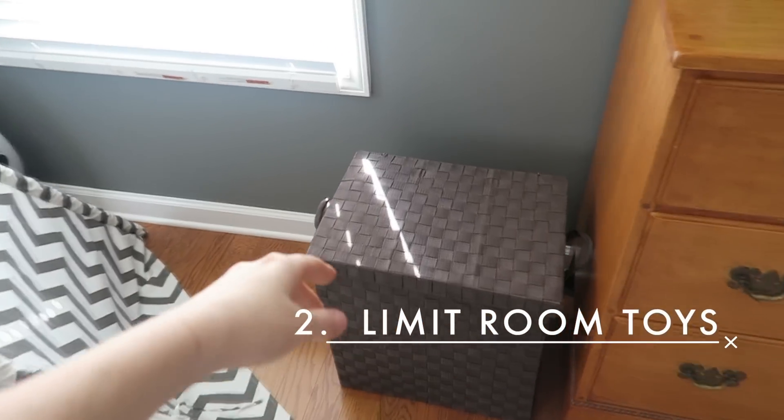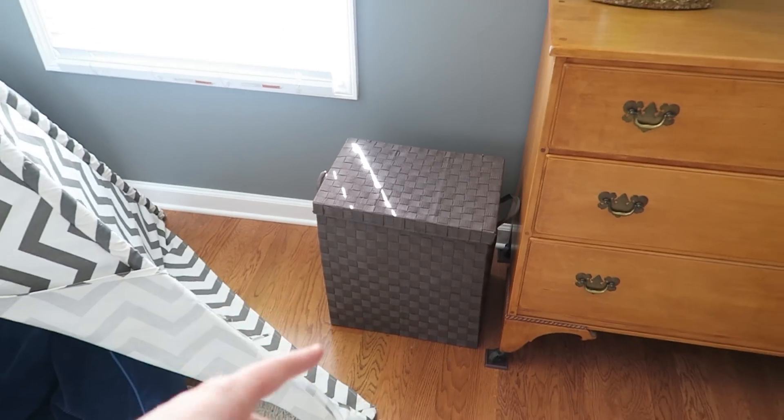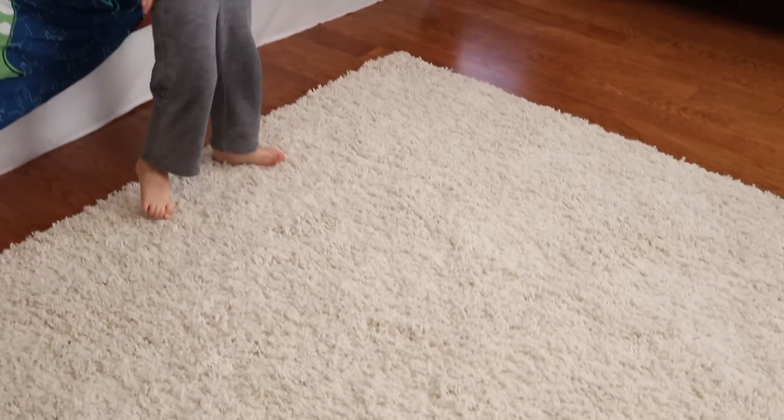For all kids of any age, the simpler you can make it, the better. More stuff equals more mess. He has one bin of stuffed animals — these are just his cuddle guys that he puts on his bed at night and likes to change out. It keeps them from getting dusty and doesn't clutter up the whole room, so we really don't have to spend a lot of time cleaning.